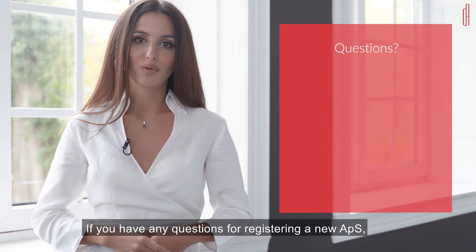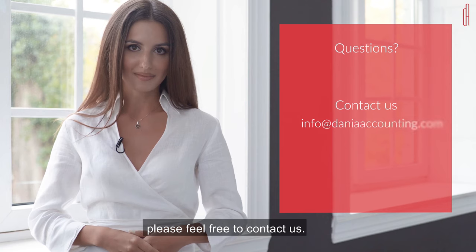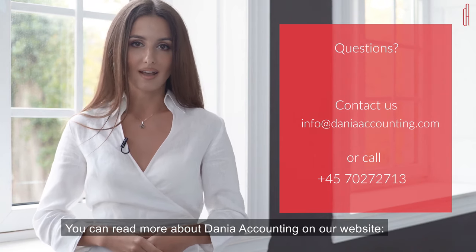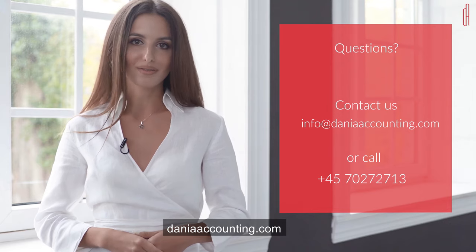If you have any questions about registering a new APS, please feel free to contact us. You can read more about Dania Accounting on our website, daniaaccounting.com. Thank you for watching.